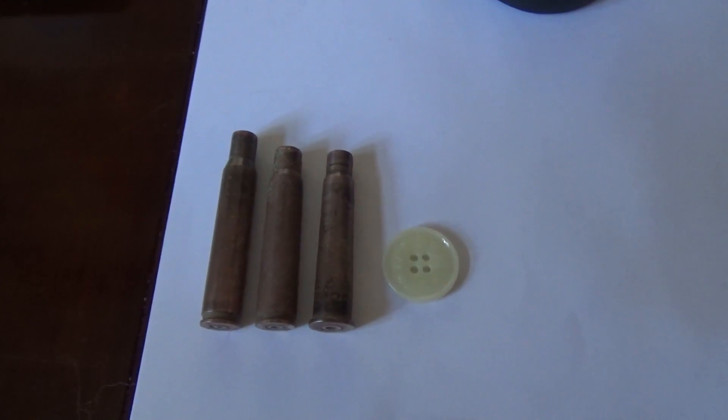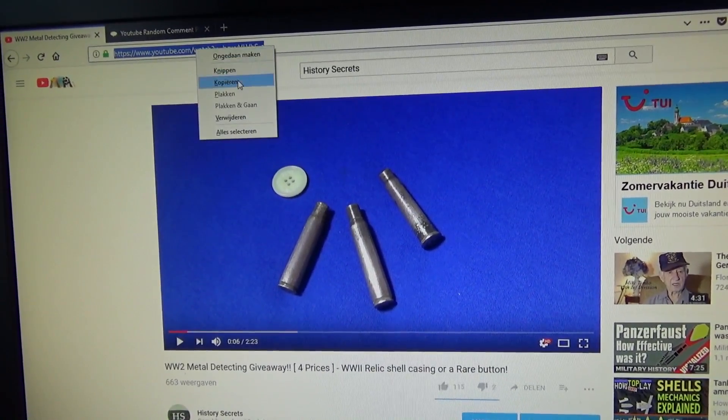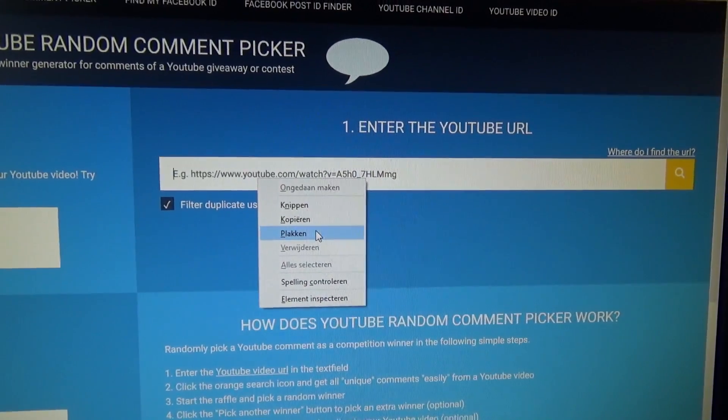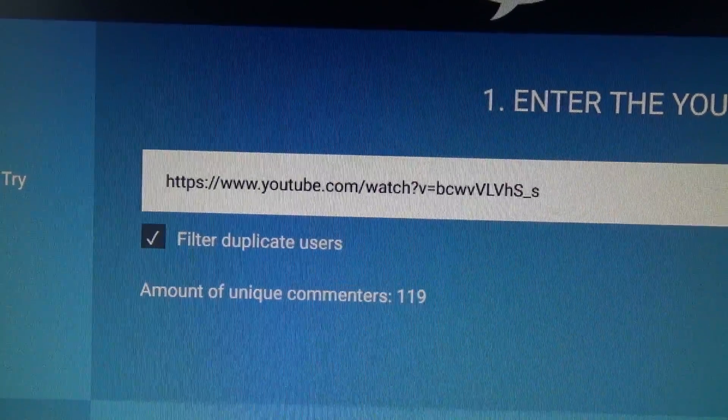Alright guys, let's see who the winners are going to be. Here I have the video, so we're just going to copy this link and we're going to go to random comment picker and we're going to place the link right over there. There we go — 119 unique commenters.